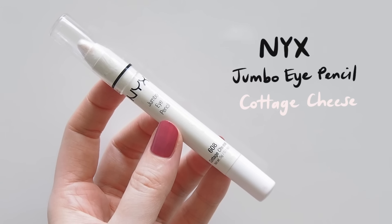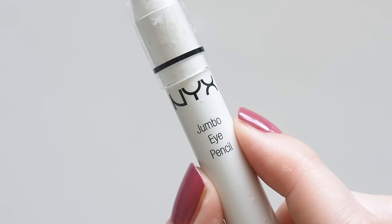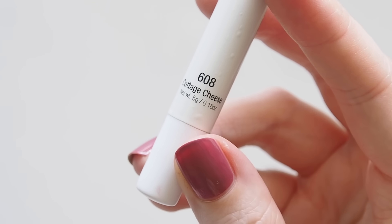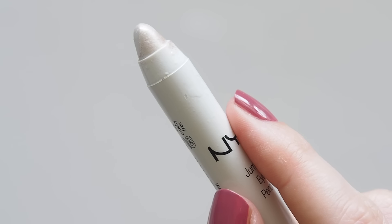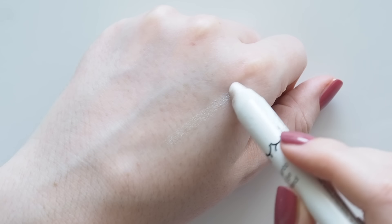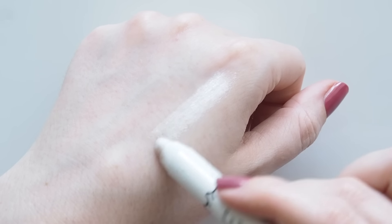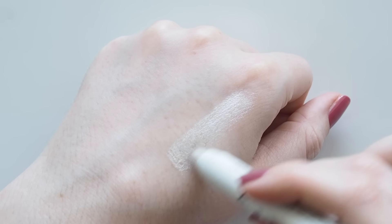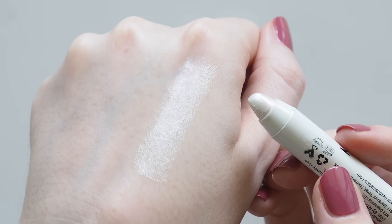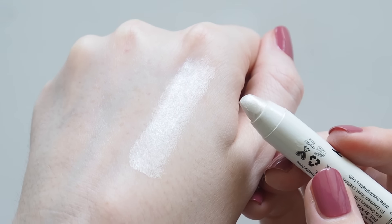Bringing back a very old favourite in the eyeshadow category: the NYX Jumbo Eye Pencil shade Milk has been making waves as a great multitasker. It's a light matte milky colour, so it's a great inner corner highlight. I don't have Milk but Cottage Cheese is very similar — just a slightly more icy, shimmery version which I like as a highlight. The crayon is easy to swipe on to brighten up the eyes or skin and soft enough to smudge with your fingers. These sticks are such a star in the drugstore makeup world. I found them through Violette FR's videos years ago and Rust and Bronze were in my very first makeup favourites in 2017.